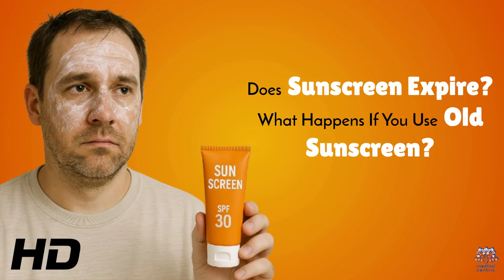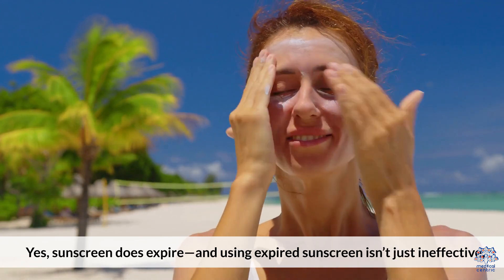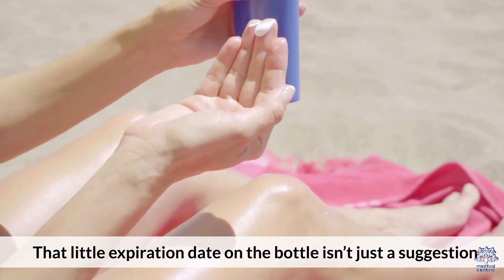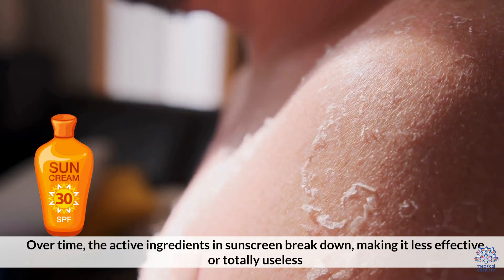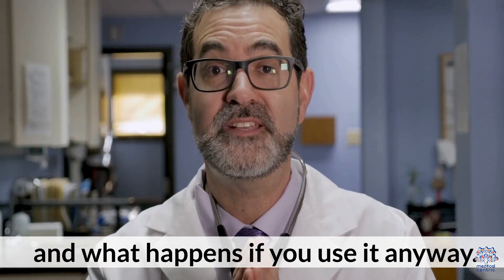Today's medical-centric topic is: does sunscreen expire? What happens if you use old sunscreen? Yes, sunscreen does expire. And using expired sunscreen isn't just ineffective — it can leave your skin unprotected and vulnerable to sun damage. That little expiration date on the bottle isn't just a suggestion. Over time, the active ingredients in sunscreen break down, making it less effective or totally useless. Here's what you need to know about expired sunscreen, how to spot it, and what happens if you use it anyway.